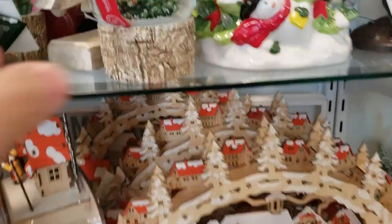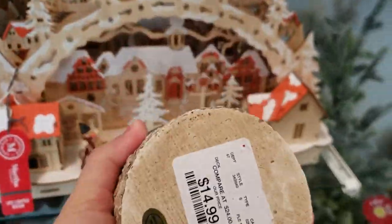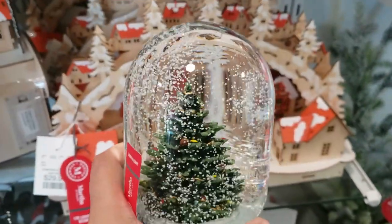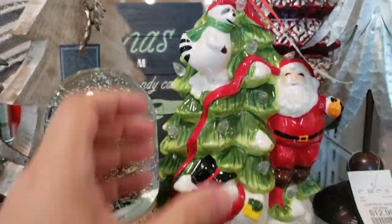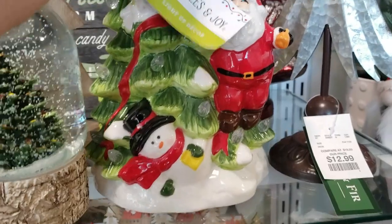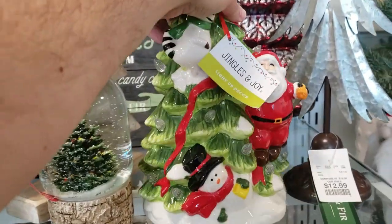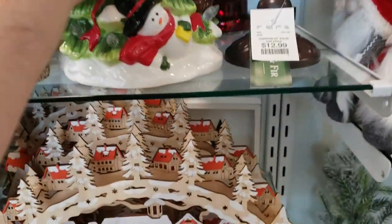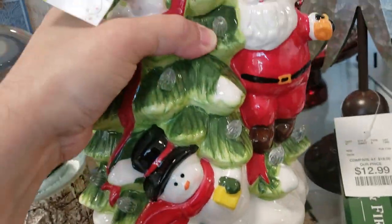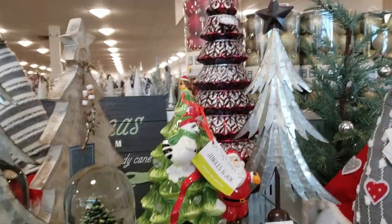Okay, here we are in HomeGoods. We have this Christmas tree snow globe for $14.99, kind of on a plastic wood base. Next, we have this ceramic light-up Christmas tree — it has a Santa and snowman, a little raccoon on it, and this is running at $24.99. At the top is a little partridge with a Santa hat on it. Kind of cute.